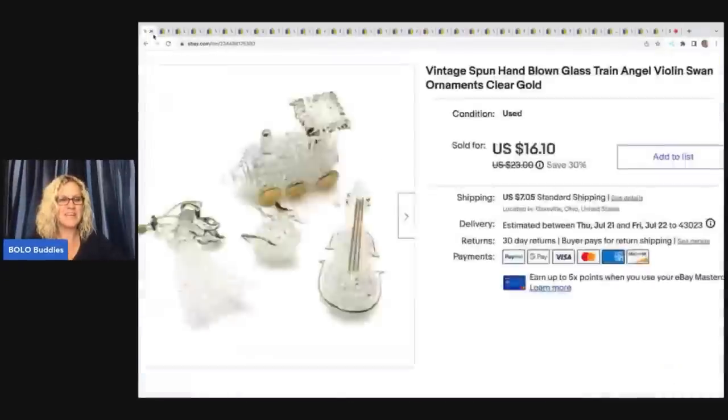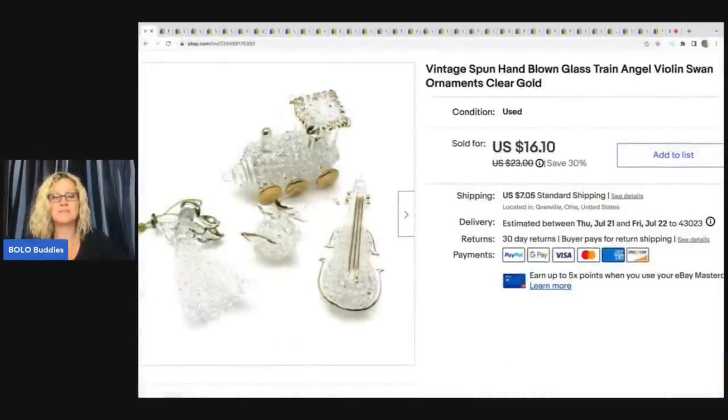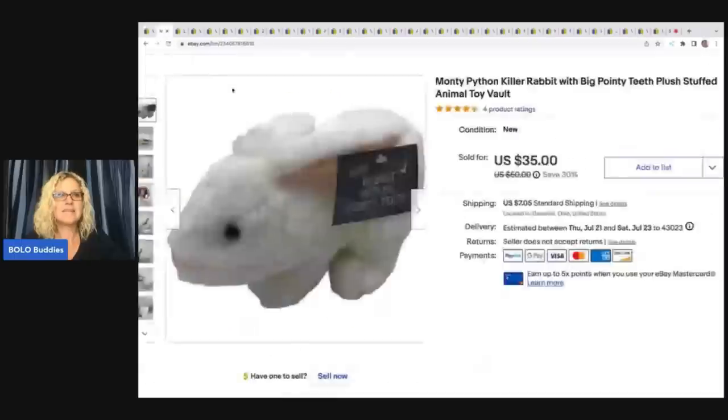The first item here are these ornaments. These came out of a thrift store Christmas box — not something I would pick up at all. I almost didn't list them, but I thought I'd just try it. I ended up selling these pretty quickly for $14.50 plus shipping.